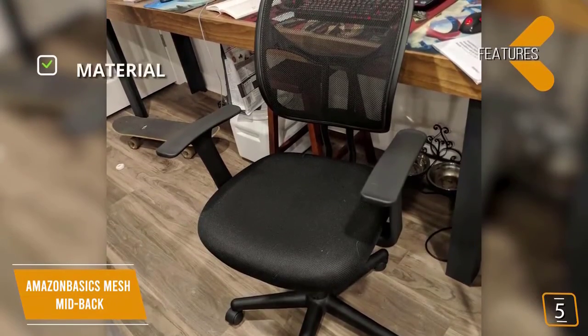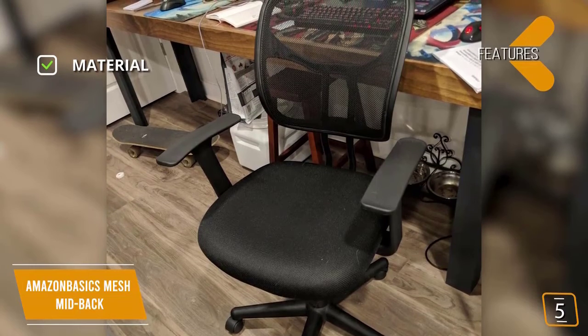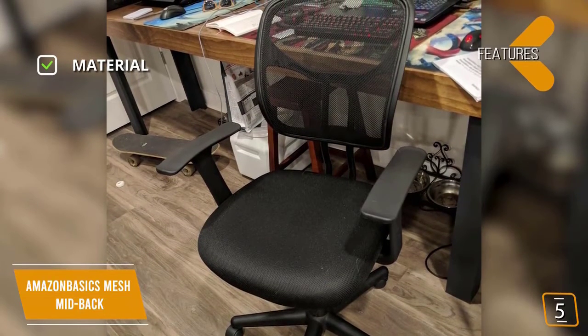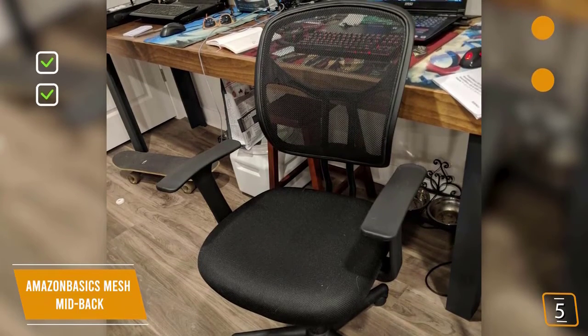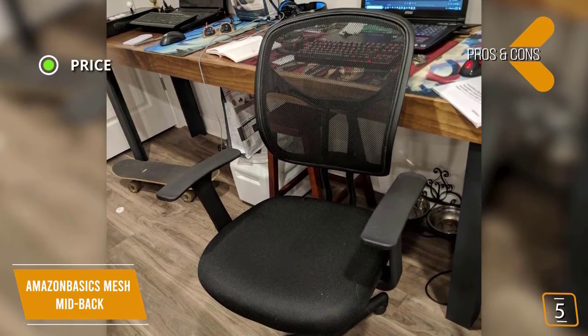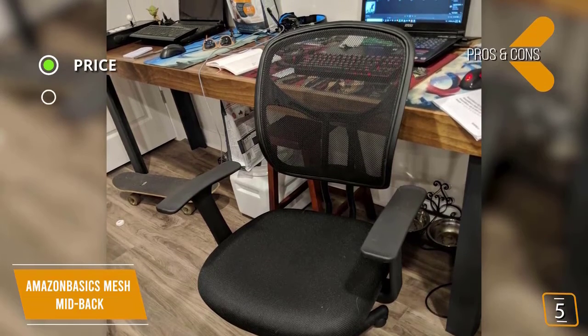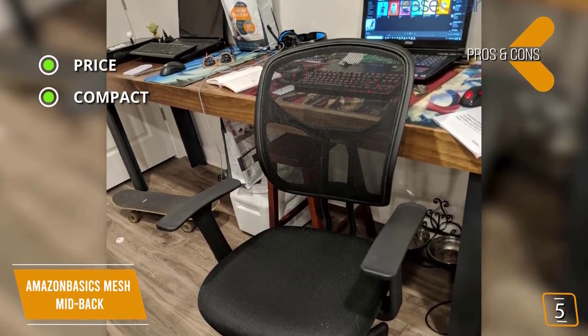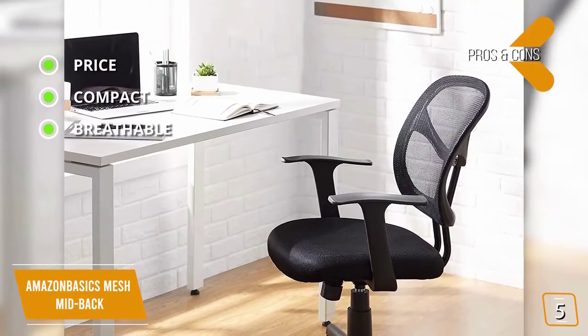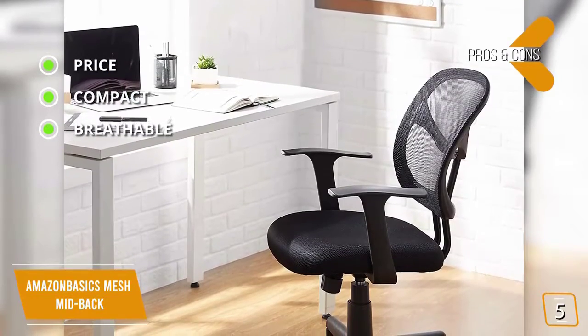The key features are: material — black mesh backrest and padded seat with black nylon T-shaped armrests; weight capacity — 225 pounds. The pros are: price — a fantastic budget price for an office chair; compact — great smaller size for fitting in any office environment; breathable — mesh material stays cooler for longer during use.